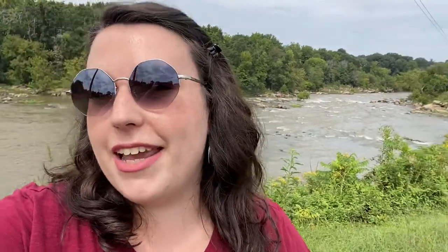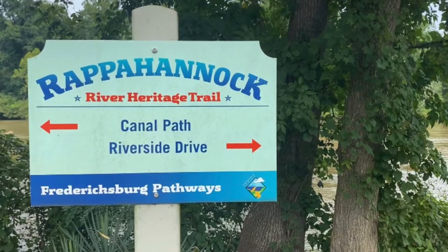Next stop, the Rappahannock. I am in Fredericksburg at the Rappahannock River. The Rappahannock River is 195 miles long and it stretches from the Blue Ridge Mountains all the way down to the mouth of the Potomac River. The watershed of the Rappahannock is about 2,800 square miles and covers about six percent of Virginia.